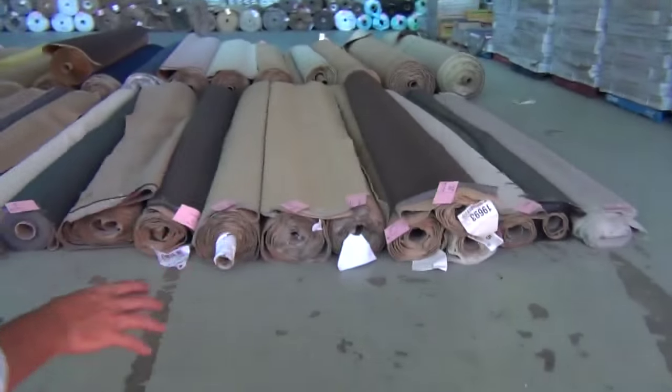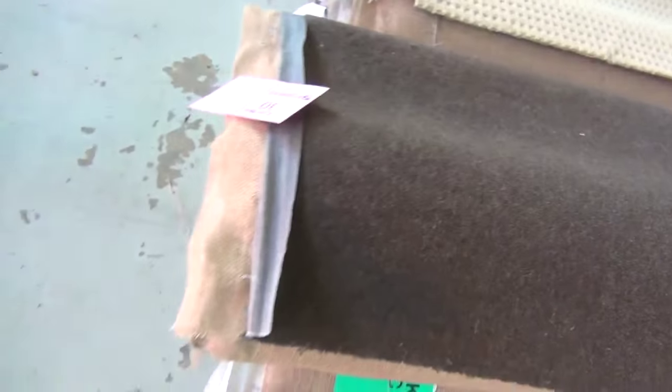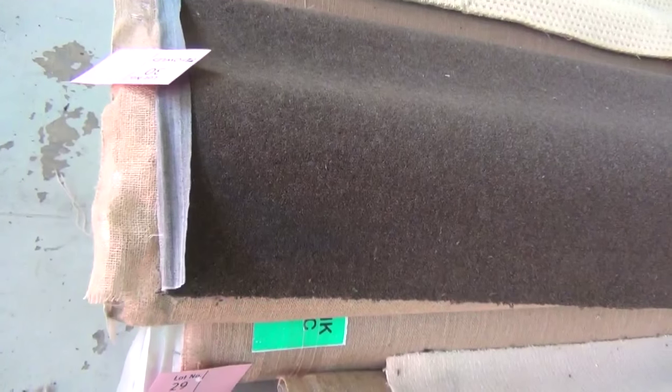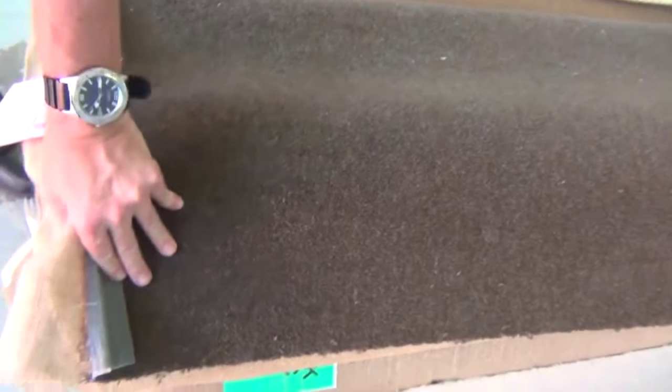Over here we've got plenty more and they get a little bit bigger over this side. We've got some combination rolls — like this one here, that's a nice combination of three rolls. Lot number 29, 30 and 31. Those three rolls are great little room sizes.